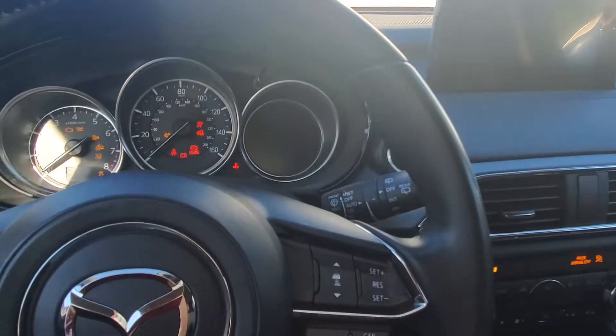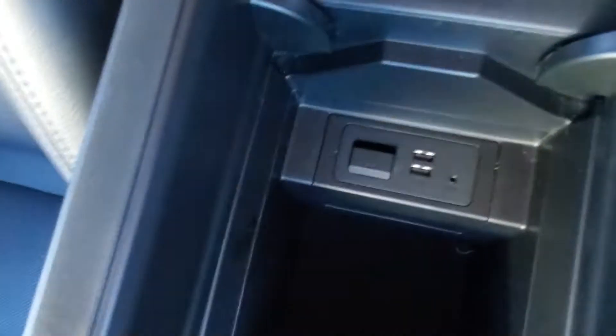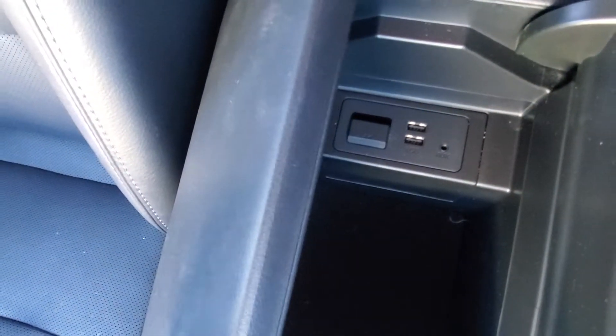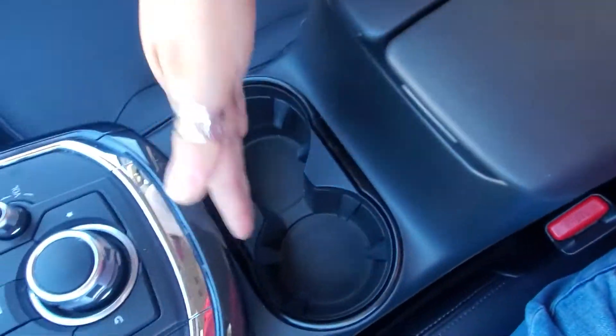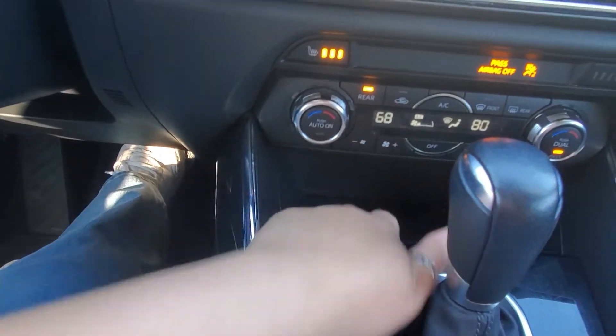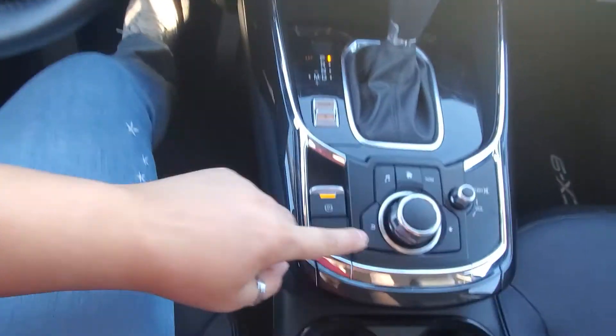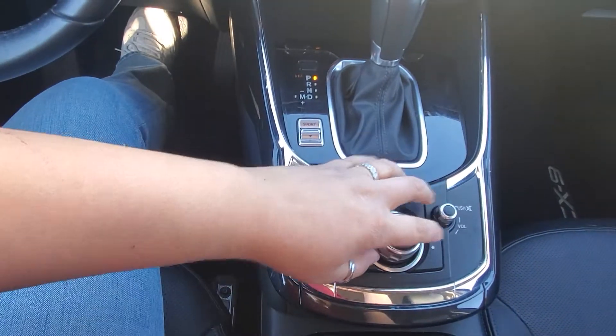Keyless start right here, armrest with soft touch material, and USB ports in there, cup holder right here. There is a little compartment here you can put stuff in. Sport mode will make the car peppier. Here you have the e-brake, and this is the commander control to control everything on the screen.